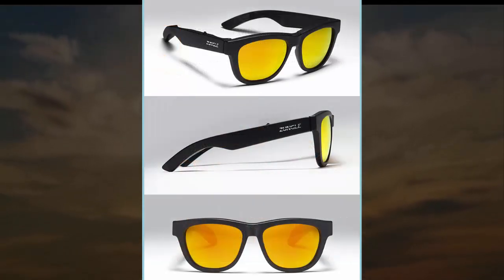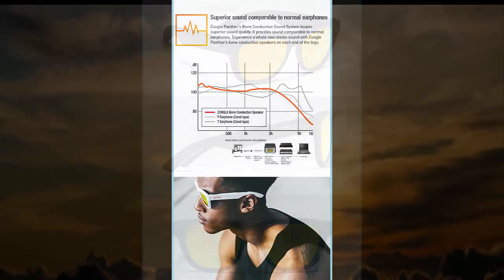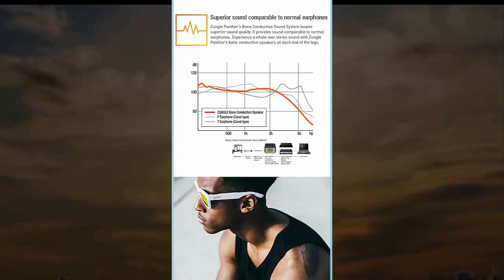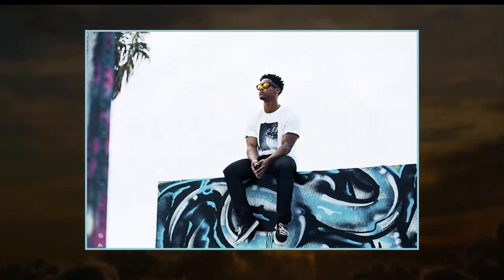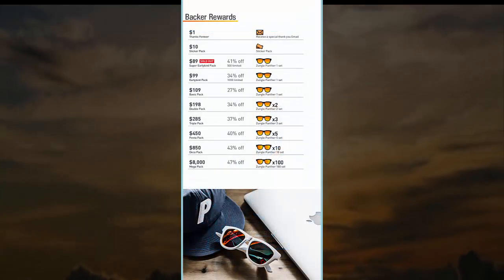For all its benefits, bone conduction has its drawbacks. Like similar headsets, battery life for the Panther isn't fantastic compared to regular phones. You'll get around 4 hours of music playback from the sunglasses before you need to plug them in for an hour to get back to full charge.